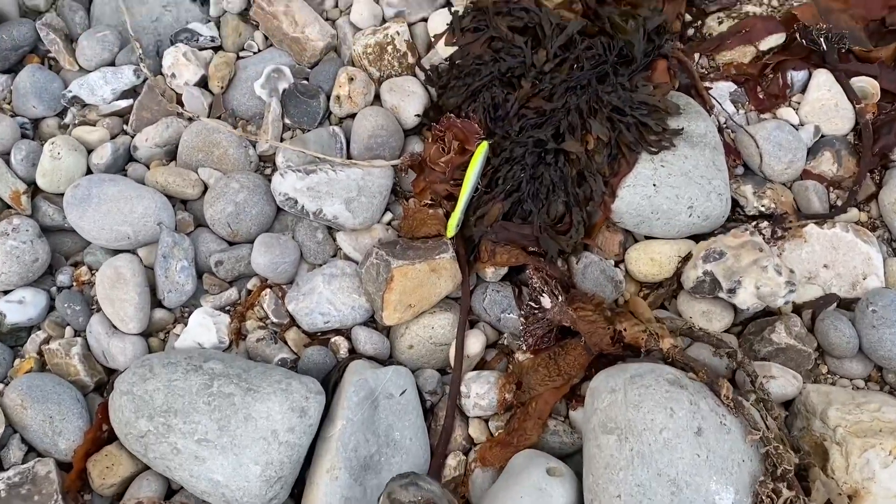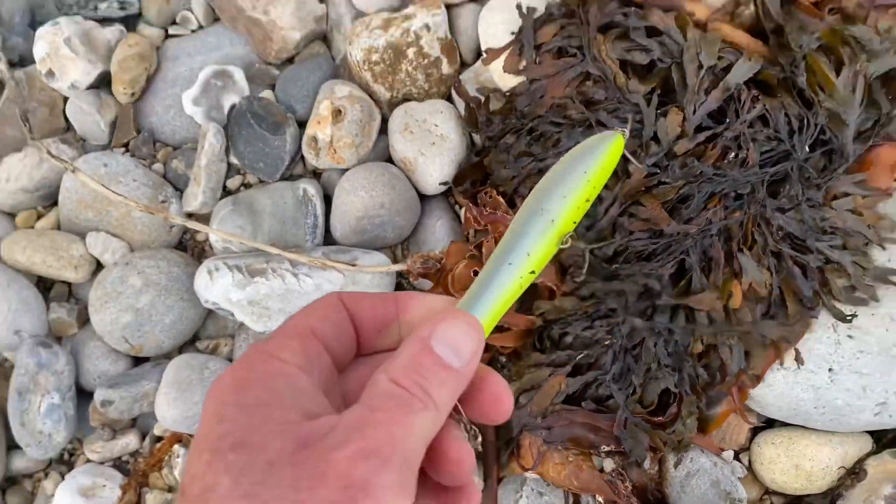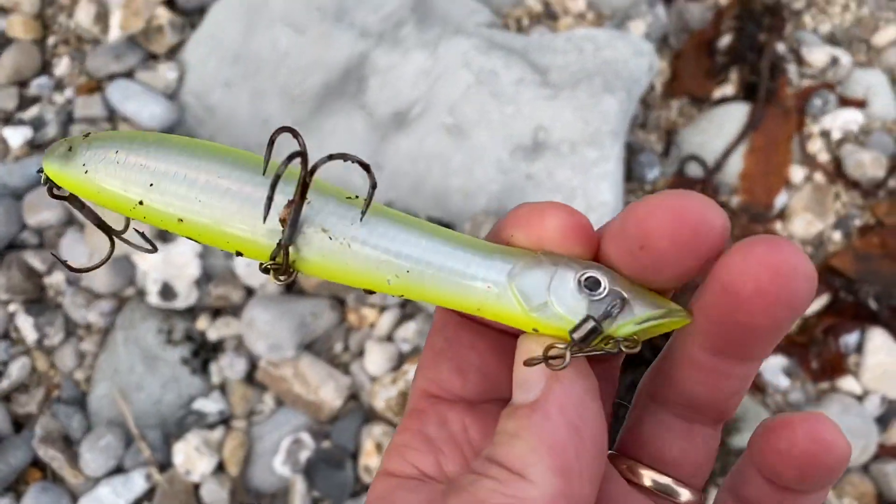There's some fisherman's tackle, a lure washed up on the shoreline. I'll take that back and get that out of the way.